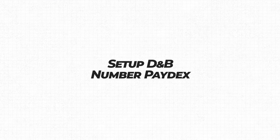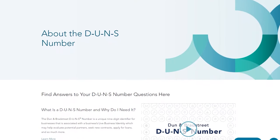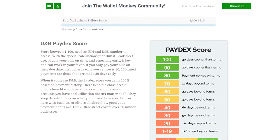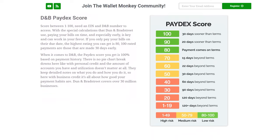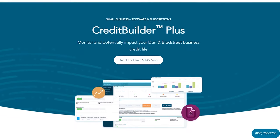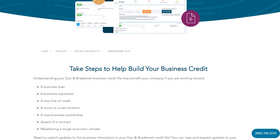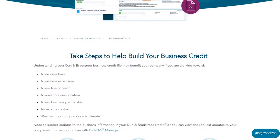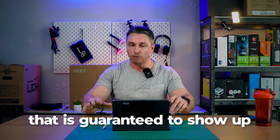Next, number ten: set up your Dun & Bradstreet DUNS number after you get your EIN, so you can start to get what's called a Paydex score — a score between zero and a hundred. Dun & Bradstreet also offers a credit builder for $149 per month; I don't know how valuable that is, it's pretty expensive. They do offer the ability to manually submit your trade lines, but that doesn't mean it's guaranteed to show up, which is why I don't really like it.